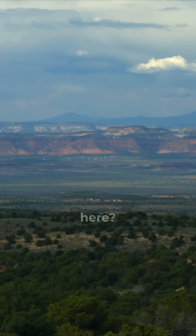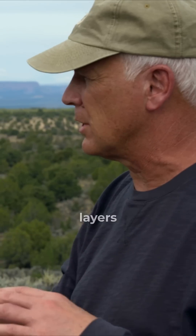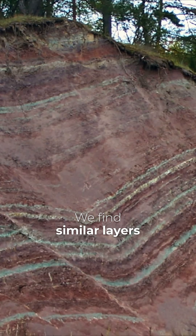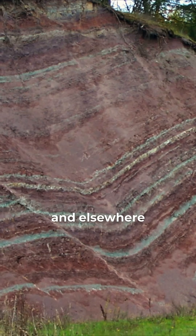Is this just unique here, or do we find the same kind of layers — maybe not the same layers, but the same kind of layers all over the world? We do. We find similar layers to the Vermilion Cliffs over in Europe and elsewhere.